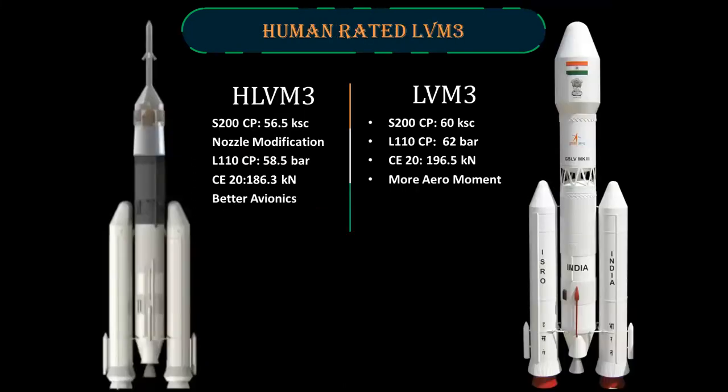The human-rated LVM3 or HLVM3 has a decreased S200 chamber pressure of 56.5 KSC with a slight nozzle modification. The chamber pressure of the LVM110 core stage has decreased to 58.5 bars. The cryogenic upper stage CE-20 engine has decreased in thrust from 196.5 kN to 186.3 kN. The HLVM3 has a crew escape system.